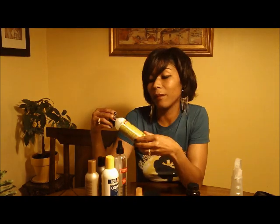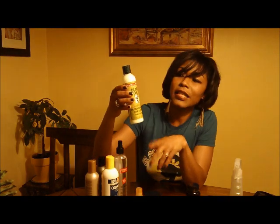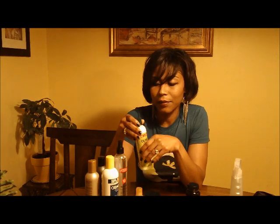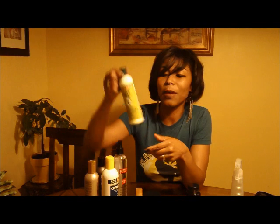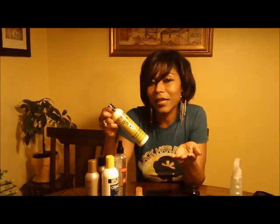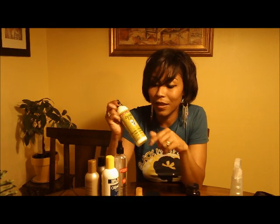I moisturize with my favorite olive oil incredibly rich hair lotion. This is inexpensive, can be found at local drugstores, and it really works. It's a thick texture, and I like it even because although it's thick, it doesn't weigh my hair down. I also use this for my daughter's texturized hair, and I love this stuff.